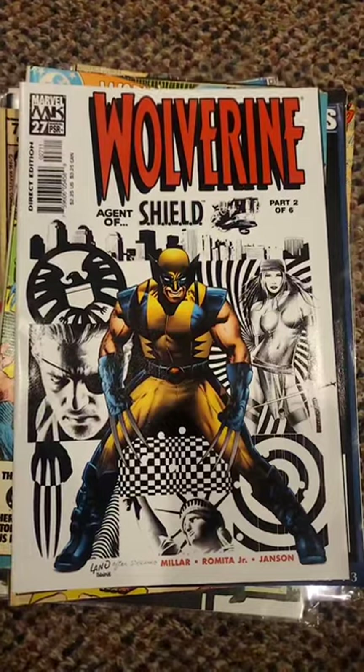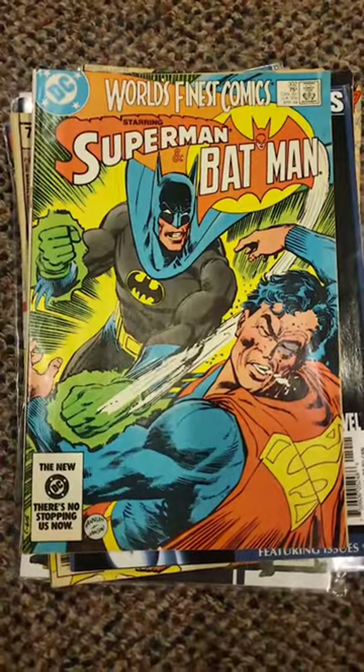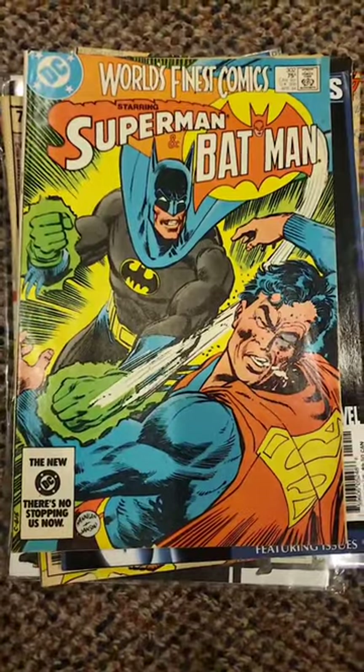Speaking of Wolverine, look at this Jim Steranko homage cover. Love the background — classic image right there. I've been looking for this cover for a long time. It's just a dollar bin book, but it's a book that I've been looking for. I love this cover, it looks great, I'm super excited.